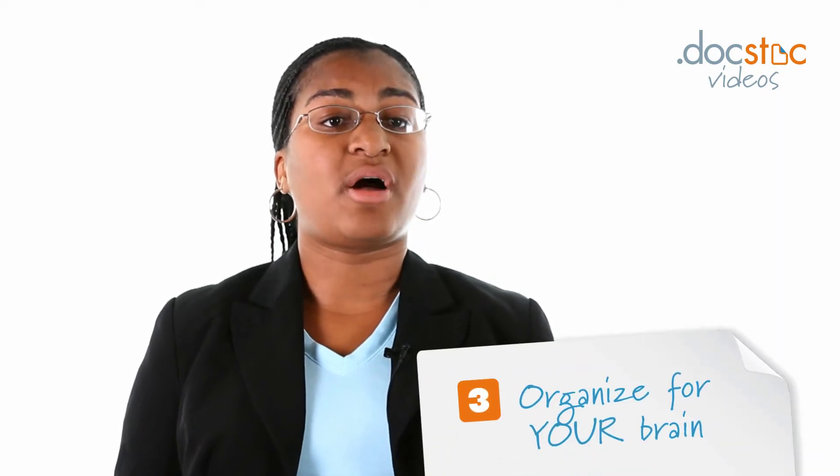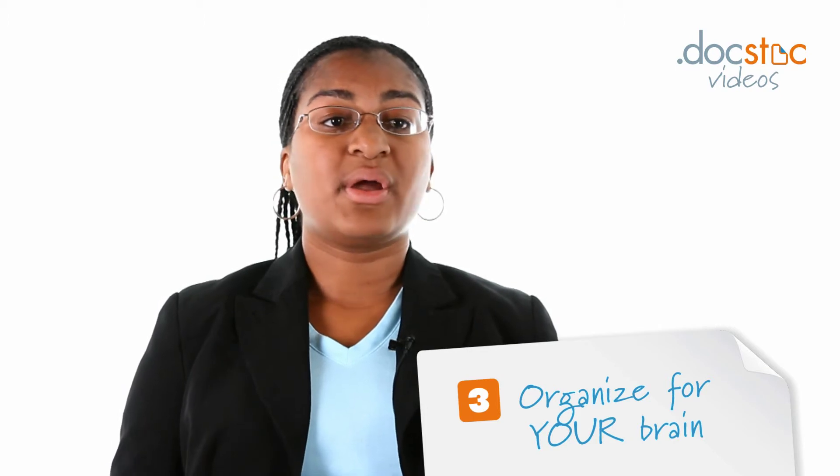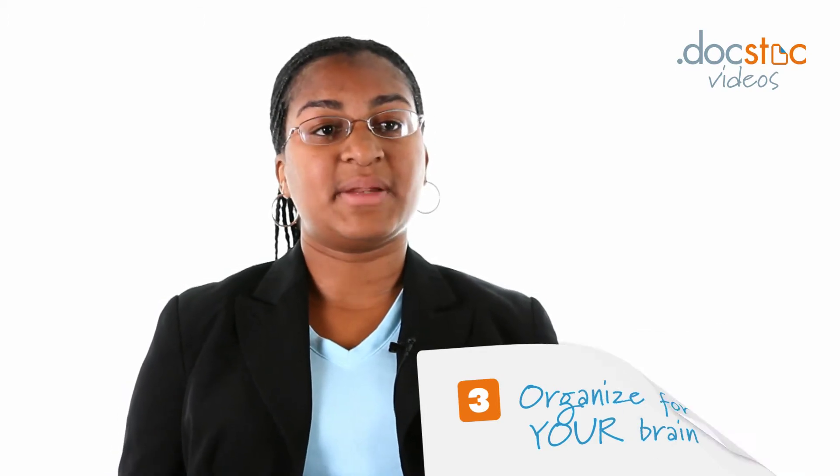The third thing is actually organizing the system into your cabinet or wherever you're going to keep it. It's very important for you to organize for your brain. Don't make the system more complicated than it needs to be. If you like things in an A to Z order, go ahead and organize them from A to Z. If you prefer things by category — business, personal, kids, health — go ahead and sort that way. Whatever works best for your brain.